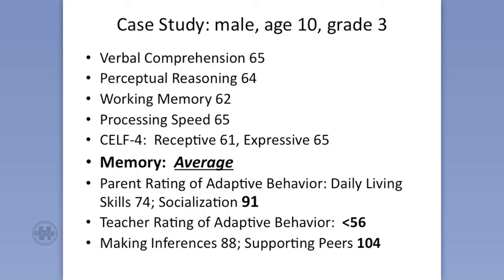So here's a child with low scores on the IQ test, but on the adaptive: daily living skills 74 and socialization 91, which was in the average range. Now the previous assessment had placed him higher, but there was a teacher rating that placed him below 56, and I don't really know what that meant or if the teacher had known him very long.